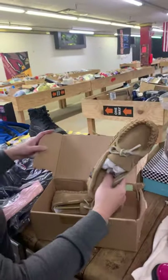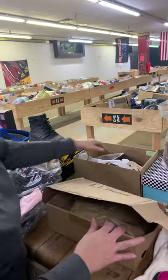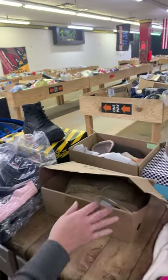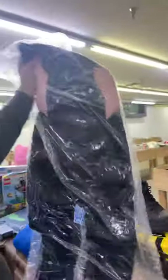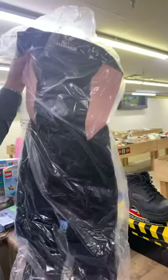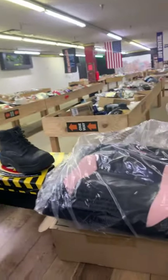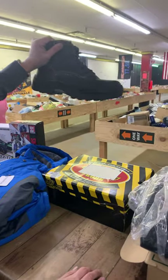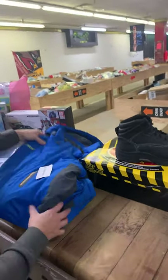We got some L.L. Bean house shoes, then we got some with the doggies on them — they're L.L. Bean. I think it's a girl's wetsuit or a small female's — or male if you wanted to wear it, I don't care. Skechers boots. A nice jacket. Some real heavy ones.